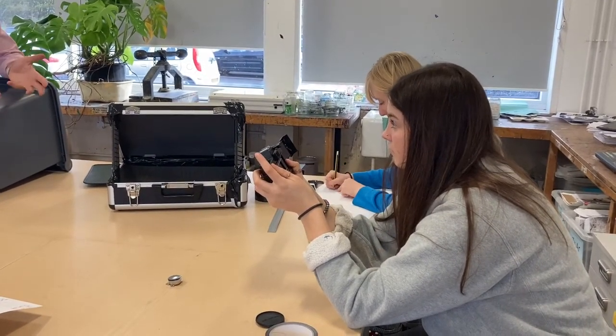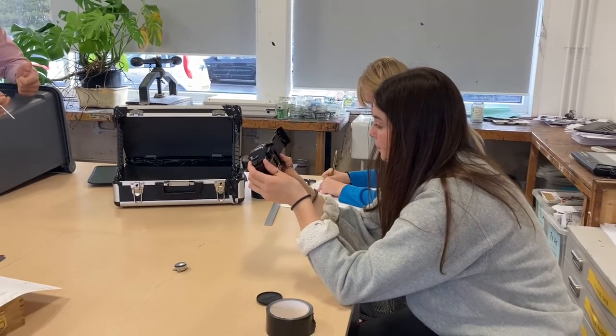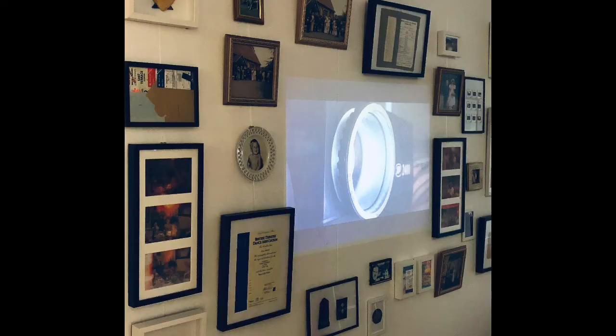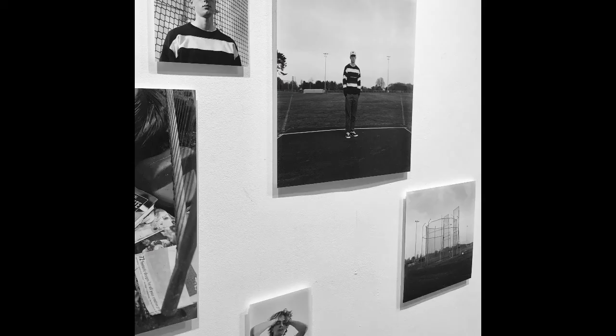You'll also learn digital image making, editing and videography, and explore presentation methods such as projection, screen displays, installation and printing. We'll start to break you outside of just printing — printing is an amazing skill, but we'll show you the other options that are open to photographers.